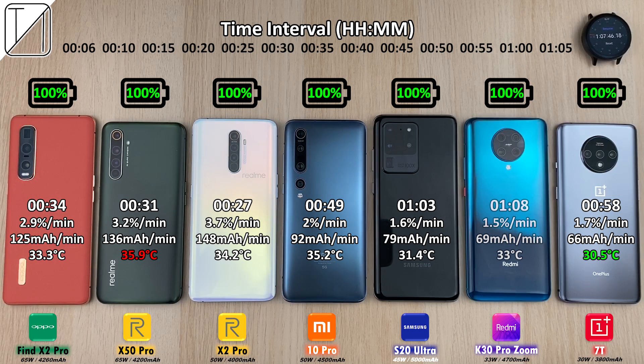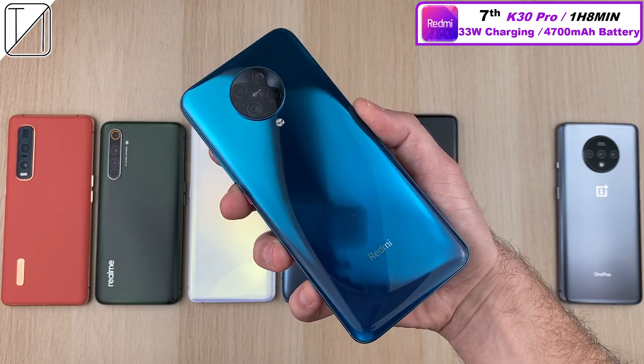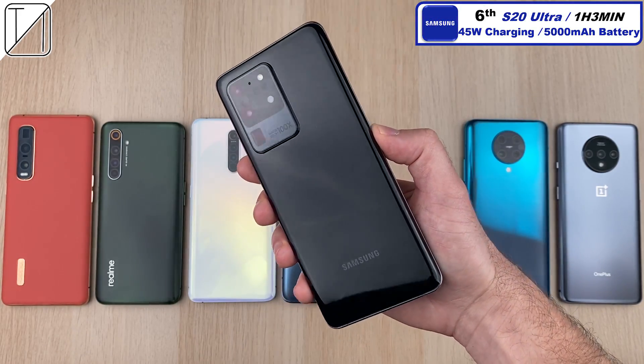The Redmi K30 Pro finishes at 33 degrees Celsius in 1 hour and 8 minutes: 1.5% per minute, 69 milliamp hours per minute. Seventh place goes to the Redmi K30 Pro at 1 hour 8 minutes, with 33 watt charging and the second biggest battery at 4,700 mAh.